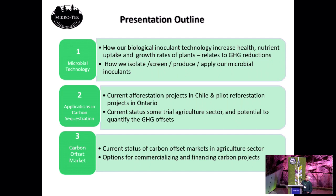I'm going to outline how we isolate, how we collect those, how we screen them, and how we produce them. And then I'll get into a little bit about our current afforestation project in Chile, which is our most advanced carbon project to date. And then I'll talk about our pilot reforestation projects in Canada, where we're using these technologies.